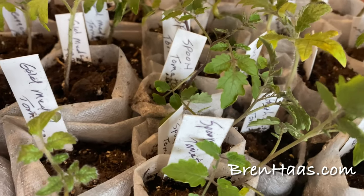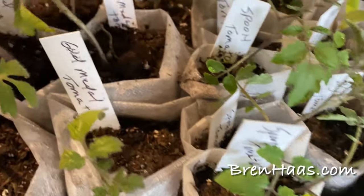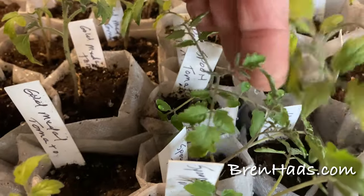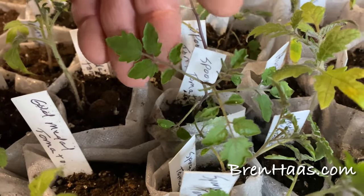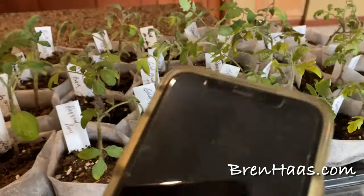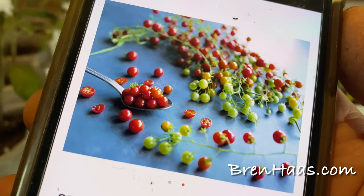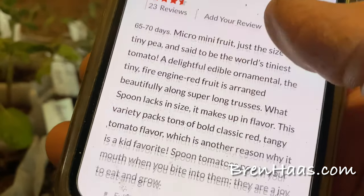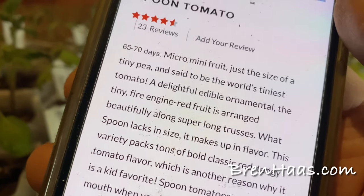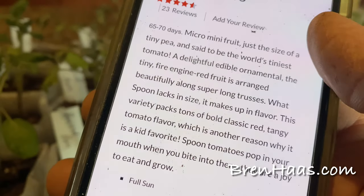I'm pretty excited about the next one — the Spoon tomato. It's just the cutest little plant; it looks almost ferny as a starter. I purchased this one from Baker Creek. It's an earlier variety at 65 to 70 days, producing micro-mini fruit just the size of a tiny pea — how fun is that?